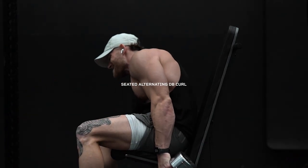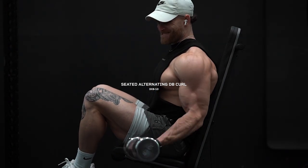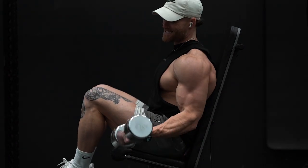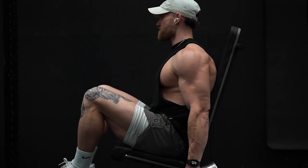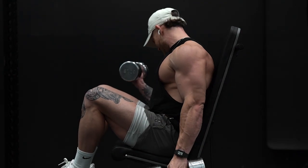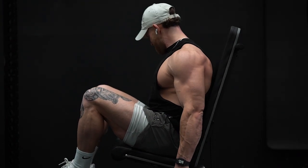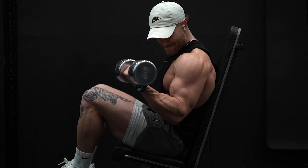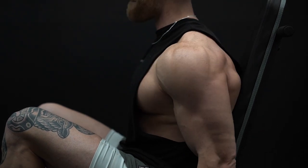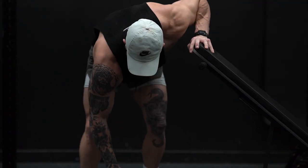Next we're going to hit a seated alternating dumbbell curl. Set up seated on a bench one notch back from upright. I also like to elevate my feet and rest them on a dumbbell — I find it really helps prevent cheating and isolates the biceps. Start with the dumbbells at your side in a neutral grip, then as you curl, supinate your wrist so your palm faces up, and really focus on taking the weight with your pinky to help activate the bicep. Three sets of 8 to 10 reps each arm.